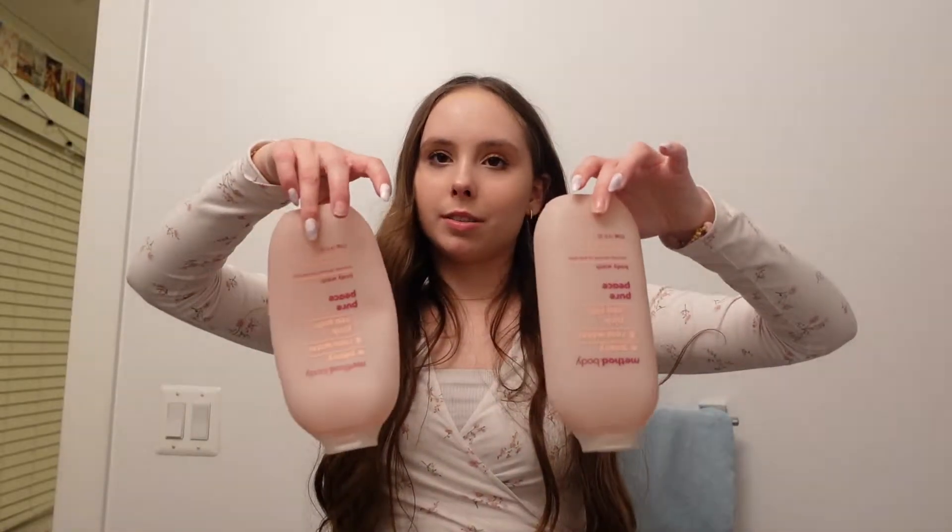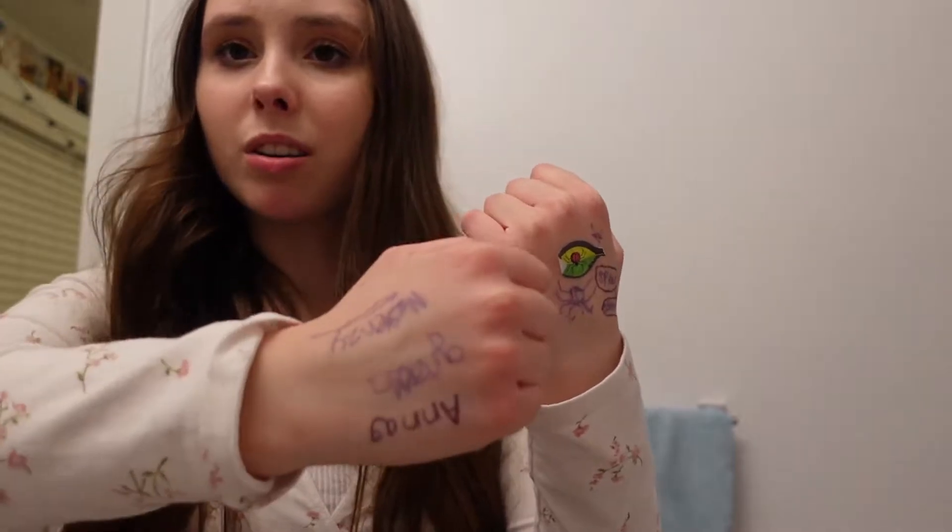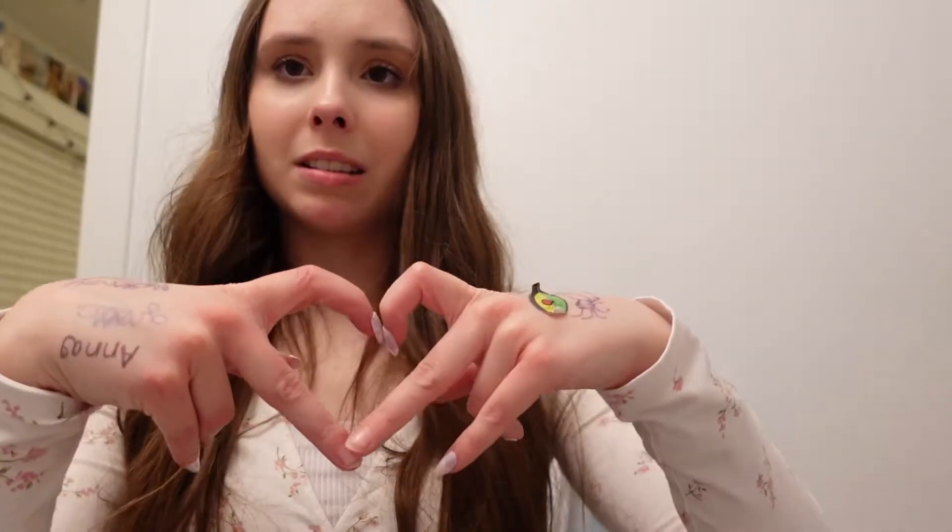I never take my empty bottles out so I still have two empty bottles in the shower — I should probably throw those away. Also, I have little drawings and autographs on my hands from church and I don't really want them to come off in the shower. Sad day, RIP to my autographs and drawings — my friends were great artists today. Anyway, let's start the bath!